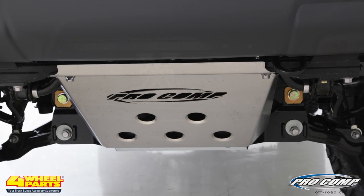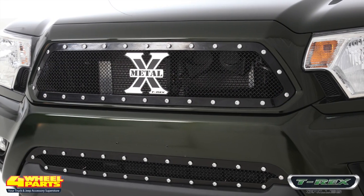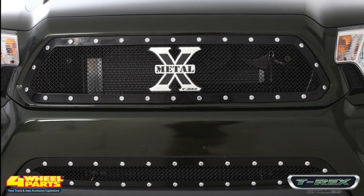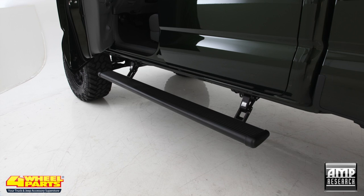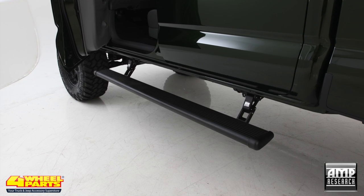To give this Tacoma a more unique and aggressive look, Four-Wheel Parts installed a T-Rex X-Metal grille. For easy access to the truck's cab, a set of Amp Research Power Running Boards was installed.